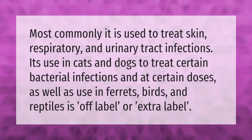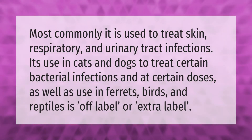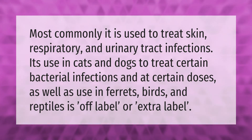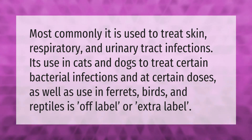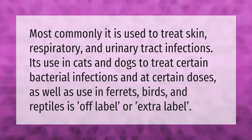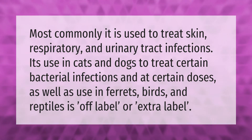Most commonly it is used to treat skin, respiratory, and urinary tract infections. Its use in cats and dogs to treat certain bacterial infections, and at certain doses, as well as use in ferrets, birds, and reptiles, is off-label or extra label.